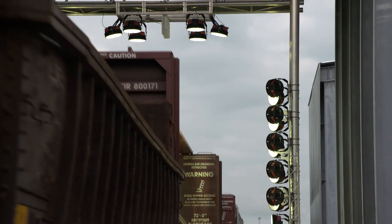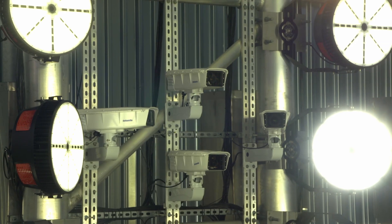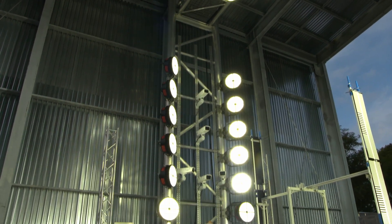At Norfolk Southern, safety is first always. Whether it's our equipment, our people, our customers' freight, we take safety as the top priority day and night, 24-7, 365. It's what we do, it's who we are, it's in our DNA.